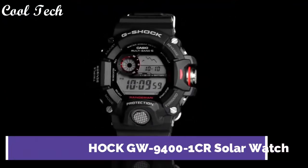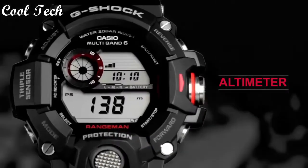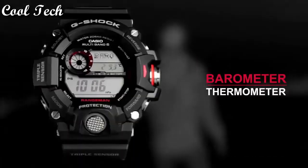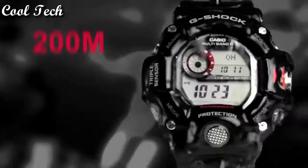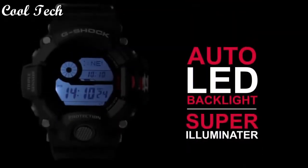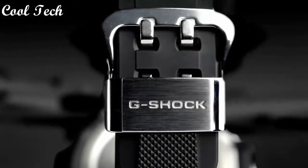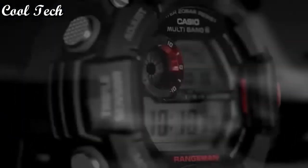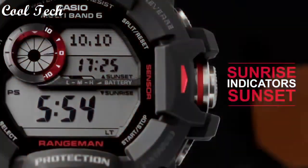Top 3. Band material stainless steel, resin, aluminum, style military sport, casual, display type digital and analog, features chronograph, altimeter, thermometer, compass, timer, atomic radio control, alarm, water resistant 200 meters.